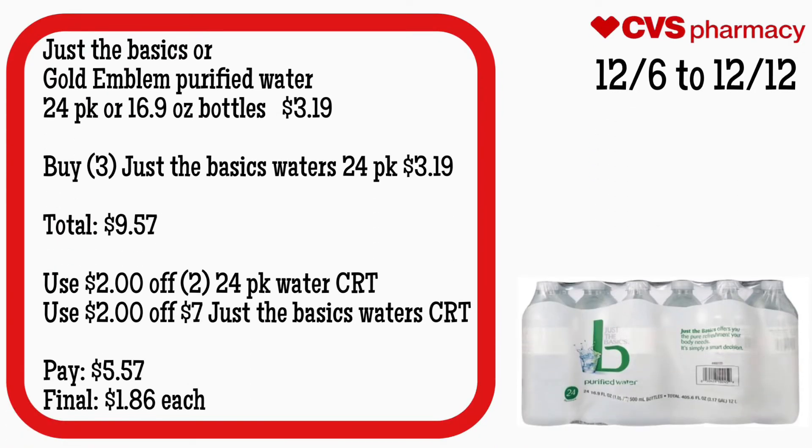I have not gotten water in a minute and we definitely do not have any more, so I will be grabbing some waters if my store is stocked on Sunday. Just the Basics or Gold Emblem purified water, 24-pack of 16.9-ounce bottles, will be $3.19. Grab three of the Just the Basics waters 24-packs for $3.19 — your total is $9.57. Use a $2 off two 24-pack water CRT and a $2 off seven Just the Basics water CRT. You'll pay $5.57. Final cost will be just $1.86 each — an amazing deal for a 24-pack of water.